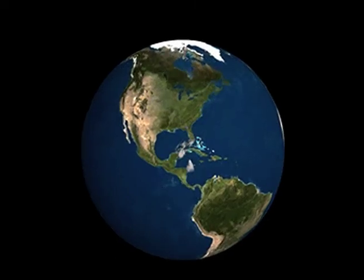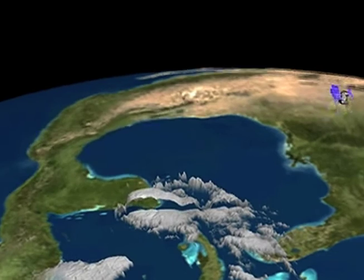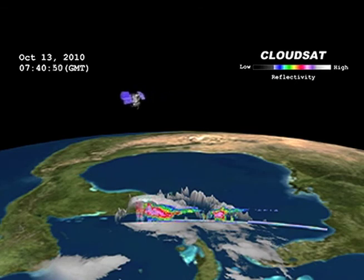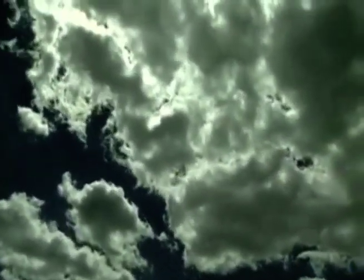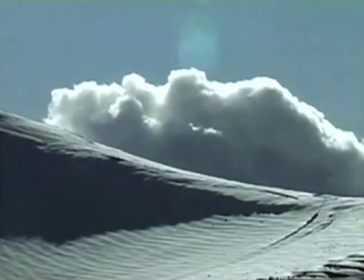The CloudSat satellite is the first satellite to carry a cloud radar into space, and that lets you do a couple of things that are really crucial. One, it lets you look at night, and two, it lets you look through the clouds. Most of the time they can get all the way down to the surface, and they can get a profile of how much water is in the cloud, whether it's ice or liquid, whether it's raining, and where it is.